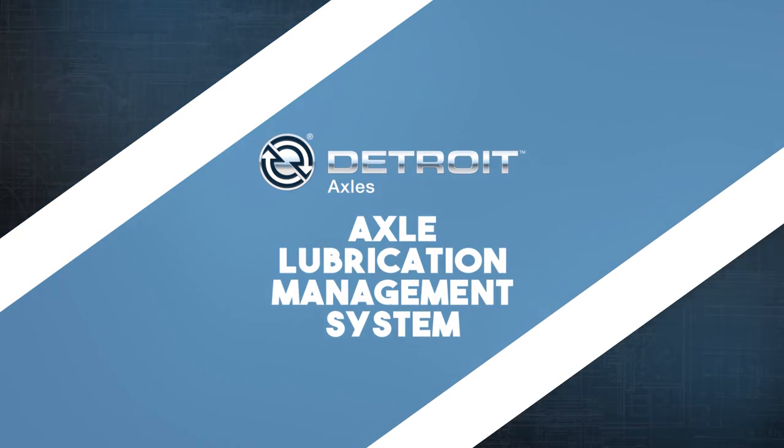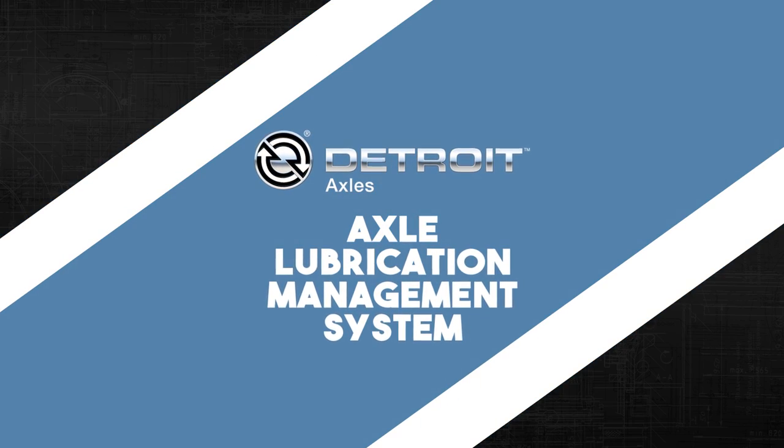ALM from Detroit. When you demand a more efficient axle, demand Detroit.